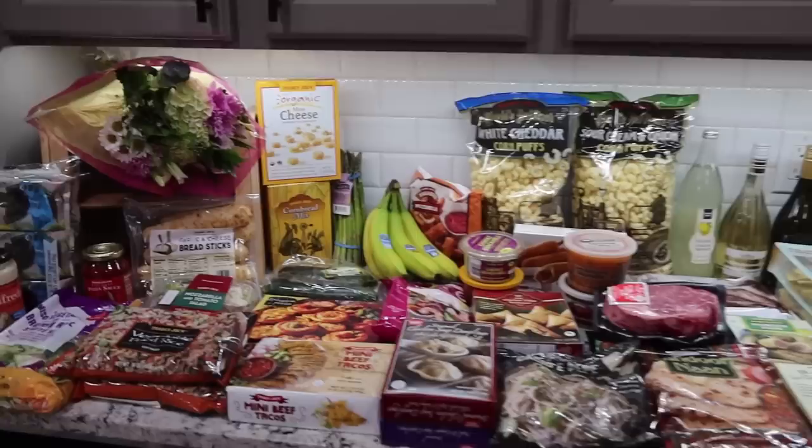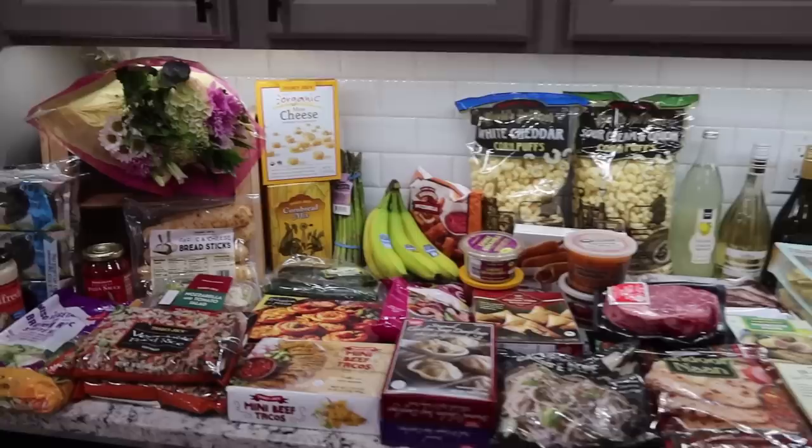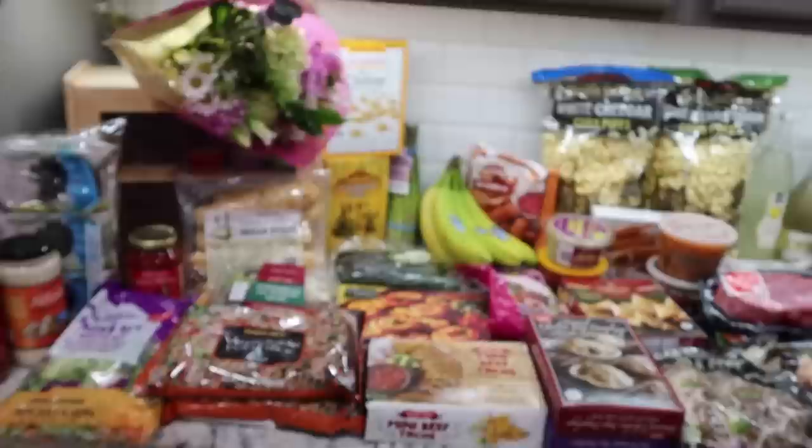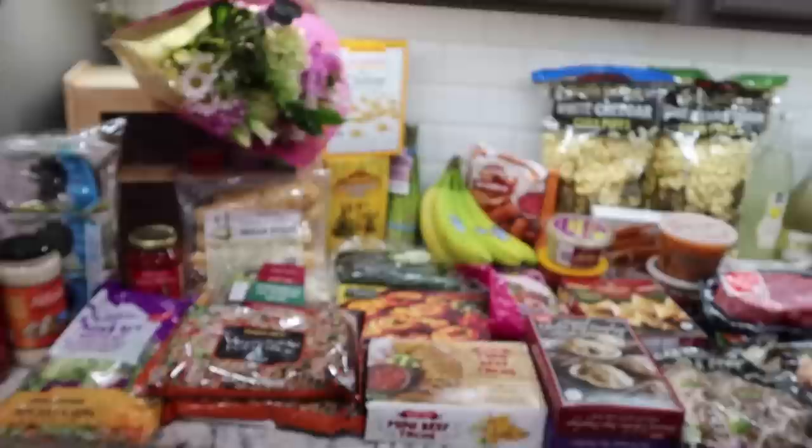As far as food and drinks, the only non-food item I got was some flowers. I like to get my flowers at Trader Joe's - I think they do a wonderful job putting bouquets together and their prices aren't horrible either when it comes to flowers.